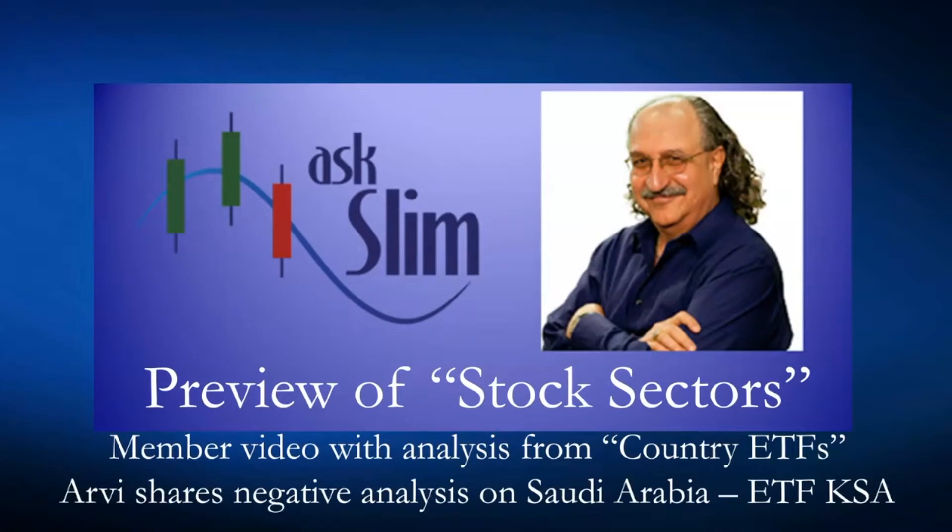This is a preview of stock sectors — this is a member video with analysis of country ETFs. RV does a lot of alternating of the analysis on these Tuesday videos, and this one is just beautiful with a lot of these country ETFs. We rarely show Saudi Arabia, so this is really interesting. He shows negative analysis and how that's formed, and you're going to see how cycle analysis makes things very clear. RV, show them what I'm talking about.